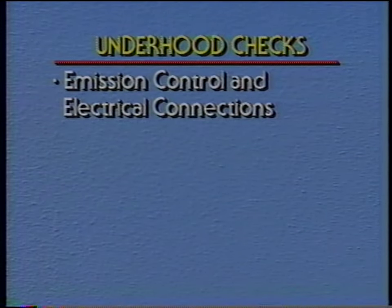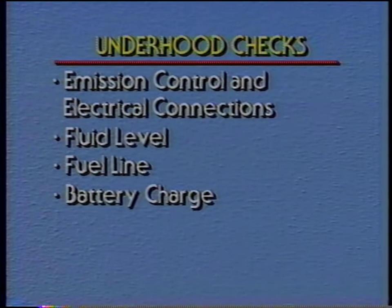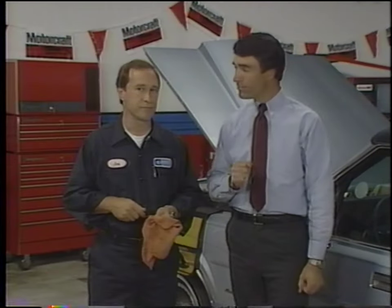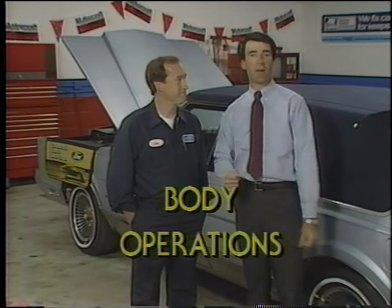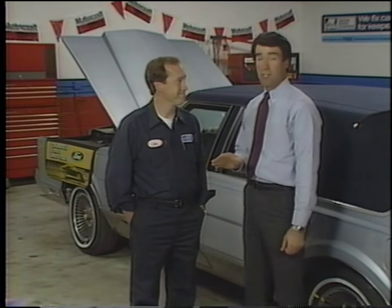That completes the underhood checks. Let's review what we just went through: we checked emission control system components and electrical connectors, fluid levels, fuel lines, battery charge, electric cooling fan operation, and drive belt tension. Now let's check your knowledge of the points we just went over.